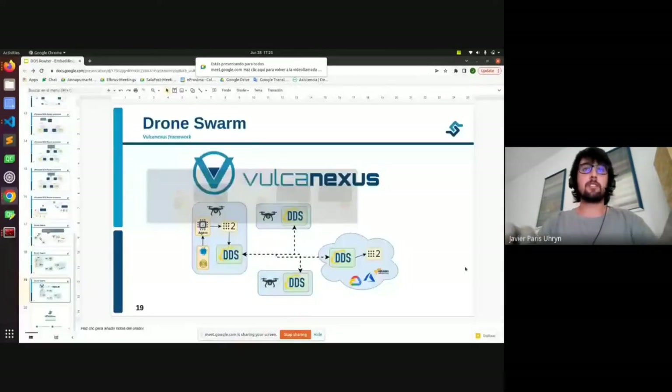We continue now with our next speaker, Javier Perez. I'm also from the eProsima team and I'm going to present a new tool called DDS Router.